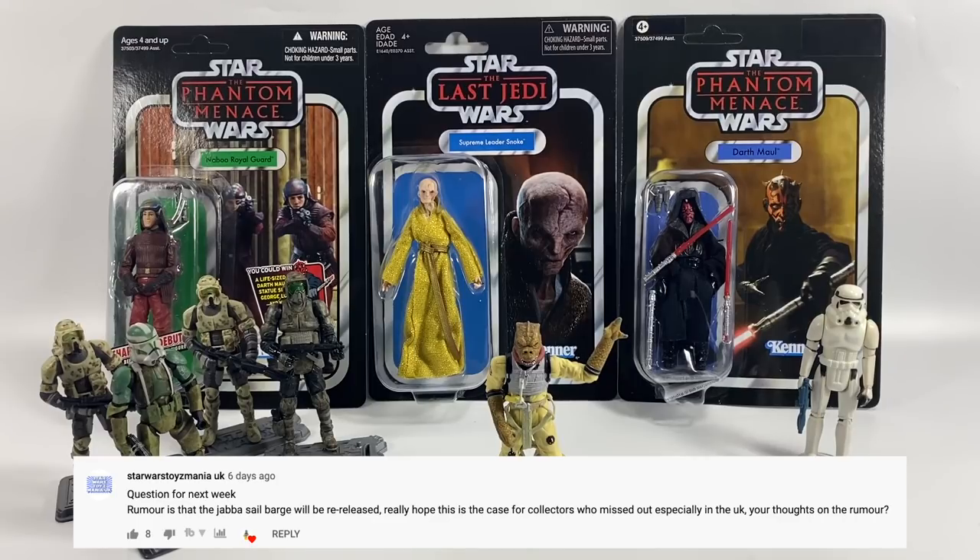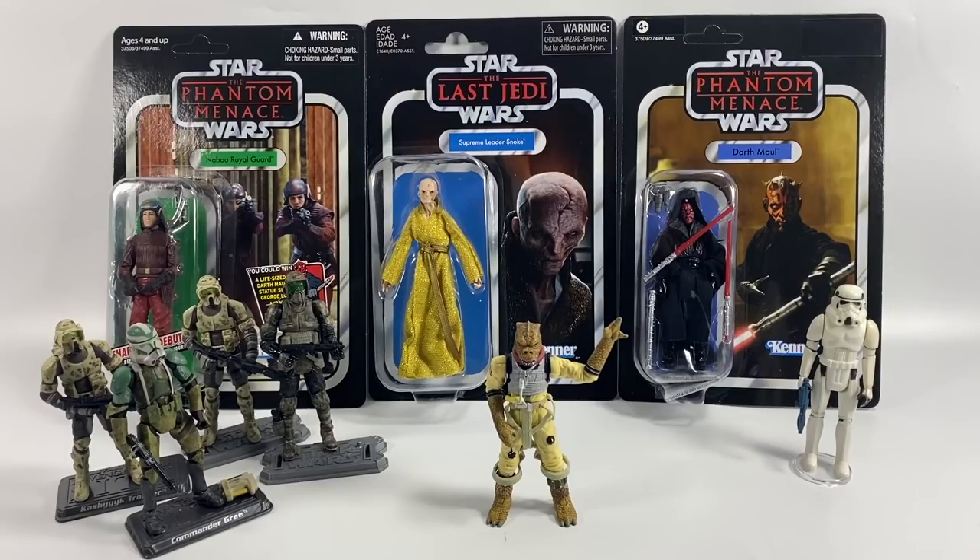Star Wars Toysmania UK asks about the rumour that the Jabba Sail Barge will be re-released, especially for collectors in the UK who missed out. You're not the only one to ask me about this — I think it came off the back of a video by Yodasnews Mike, though I'm not sure where he got that rumour. I hope it's true, because a lot of people around the world missed out on that amazing piece. At this moment in time though, I don't think it's true.